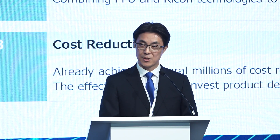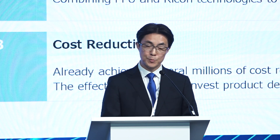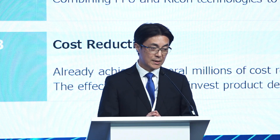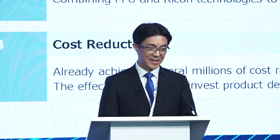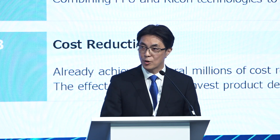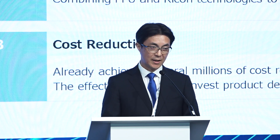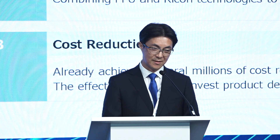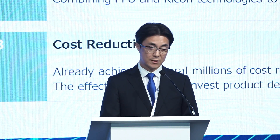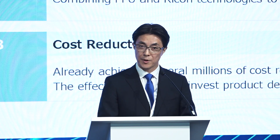The second synergy is product innovation. We will combine RICOH's existing technology and PFU's expertise to create new products for the new era. It requires marketing and R&D so it may take some time, but it is already ongoing. The third synergy is cost reduction. Since PFU joined RICOH a year and a half ago, we have already achieved a cost reduction of several million dollars by collaborating on various parts procurement projects. We plan to invest these savings into additional product development and sales promotion to drive demand for new technologies, maximizing profit for both of us.